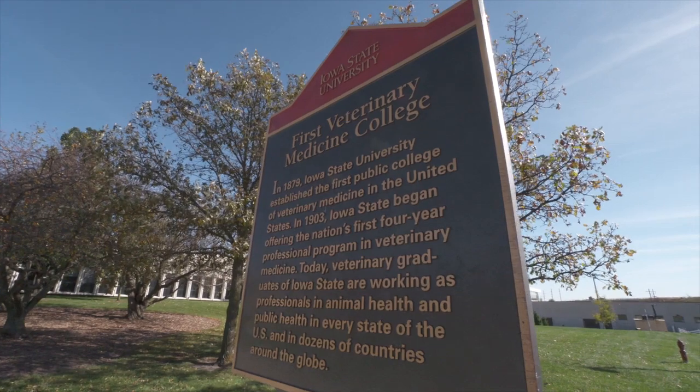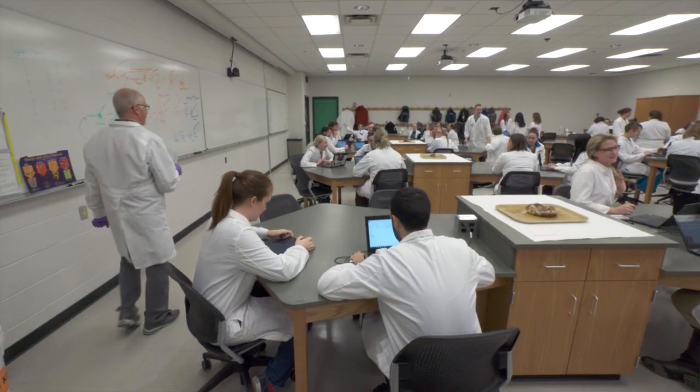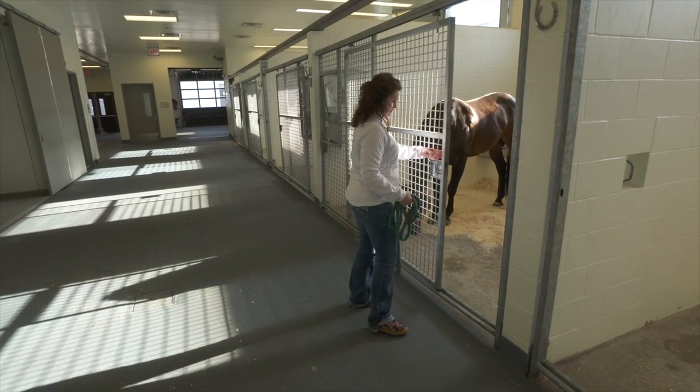Almost 150 years ago, Iowa State University graduated the first class of students who received instruction in veterinary medicine. As the first public veterinary school in the nation, we have a proud tradition of shaping generations of veterinarians.